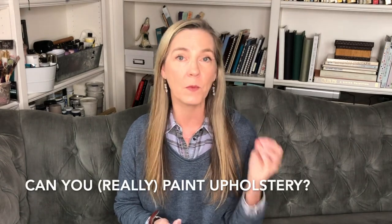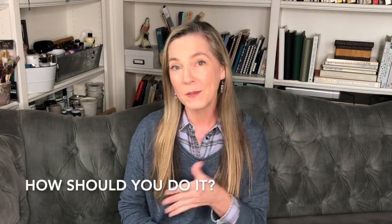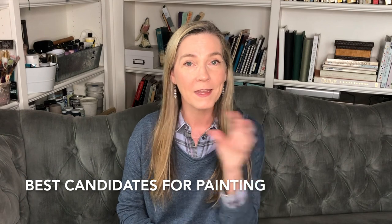Hey guys, today we're going to ask the question: can you really paint upholstery, and is it worth doing, or will it end up being crunchy and gross — something you don't actually want in your house? We want to examine if this is just a thing they say on the internet, or is this a real thing you might want to do, and if so, what's the best way to do it and what are the best candidates for being painted?